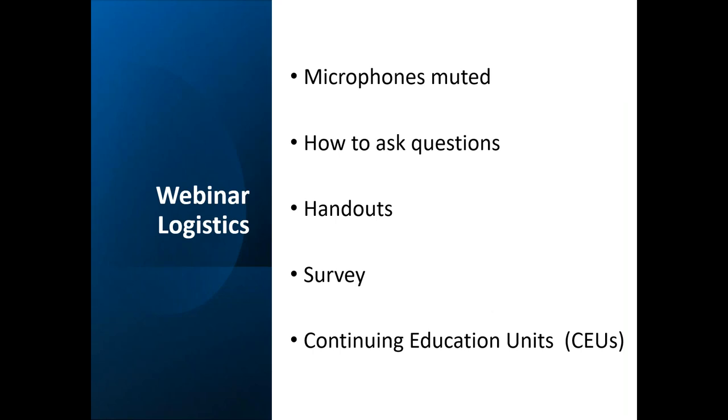A few webinar logistics in case this is your first time joining us in GoToWebinar. Your microphones are muted so there's no background noise, but at the end there'll be an opportunity to ask your questions. At any time during the webinar, you can type your question into the control panel — it will either say questions or chat. We'll probably answer those at the end of the webinar, but we'll do our best to answer questions related to the content being delivered today. In your control panel, you should see a tab that says handouts. You can open and click on it to download or print it, and we'll also be emailing it to you after the webinar. If you can't find your control panel, look for an orange arrow at the top of your screen to expand it.